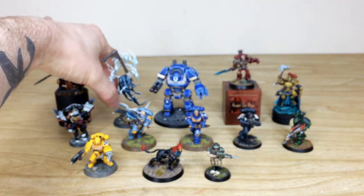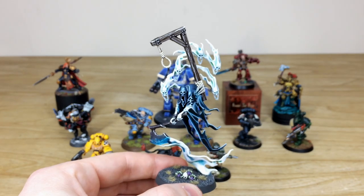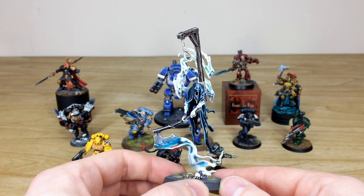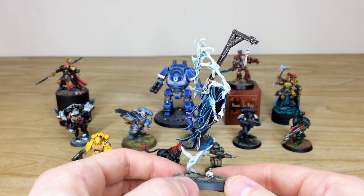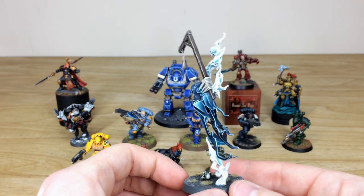Next we have a look at this Nighthawk model — an awesome miniature with really smooth super blends on all of the cloth work and a lovely ethereal glow on the axe and smoke. Painted to a very very high standard. That's this awesome Nighthawk model.